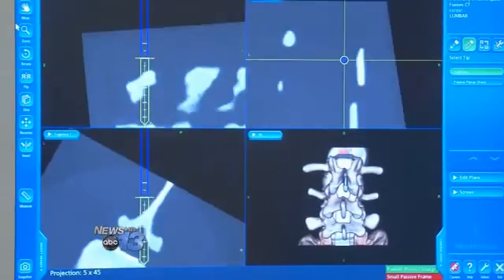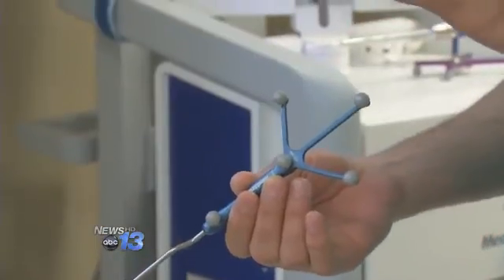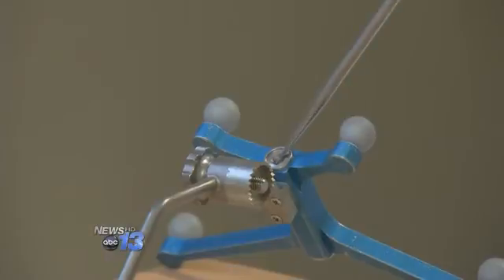Patients receive reduced radiation. The camera actually picks up the light reflected off these balls. And overall, the process proves quick.